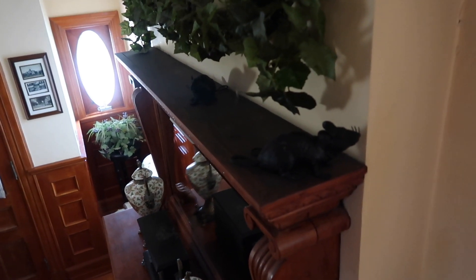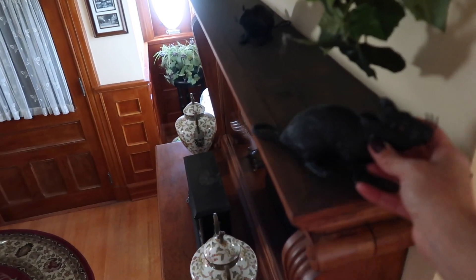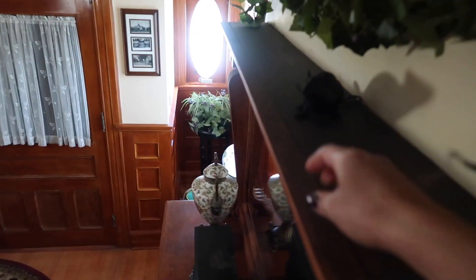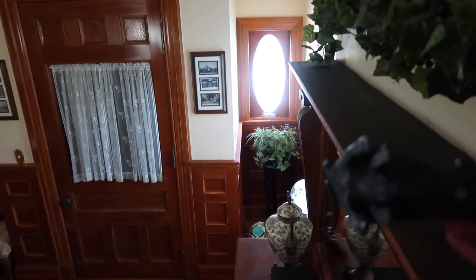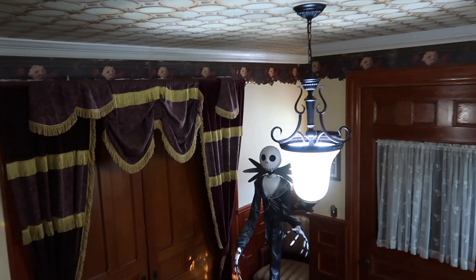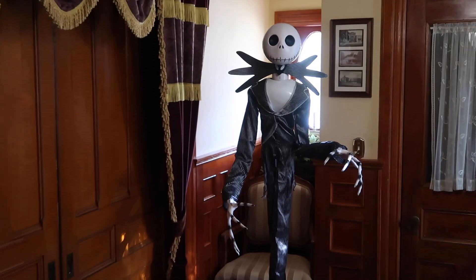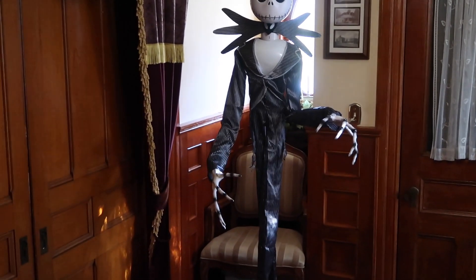As I'm getting ready to decorate, I'm noticing some things that I still left out from Halloween. Here I have some Halloween rats that need to be put away. And Jack Skellington is still out. I thought about just putting a Christmas hat on him and keeping him out — it's just that he's so big. So we'll see.